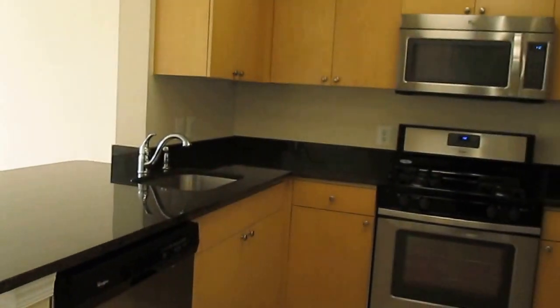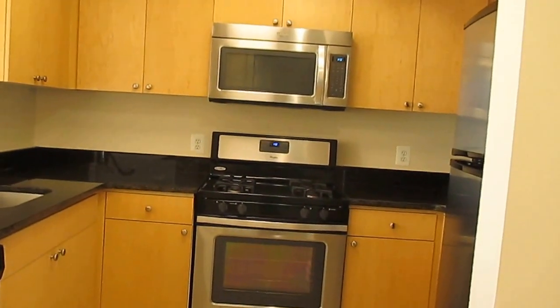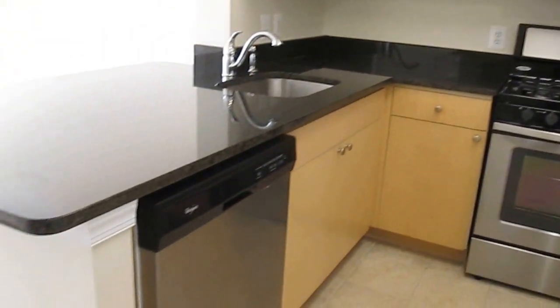In all the apartments we have granite countertops and stainless steel appliances. So you have an ice maker over there, gas range, as well as a dishwasher already included in all of our apartments.